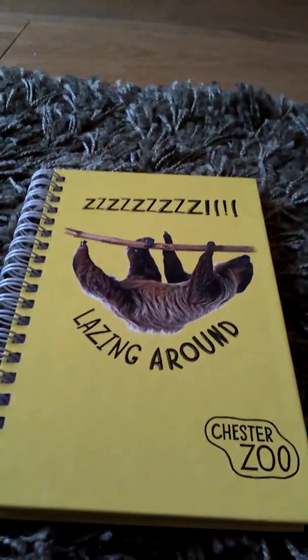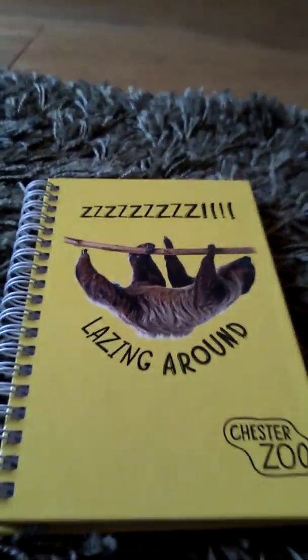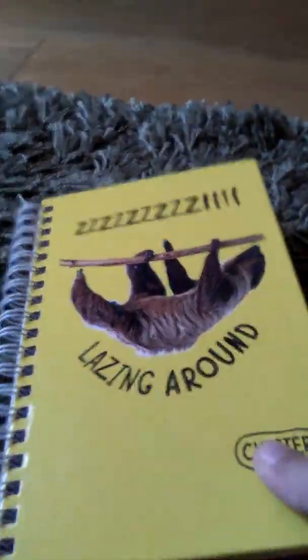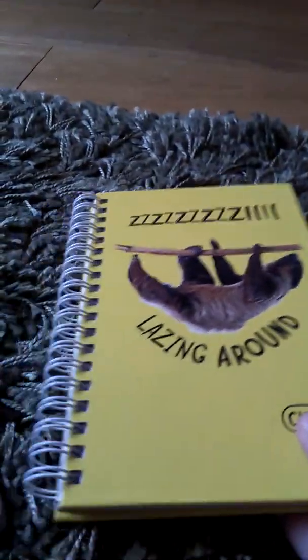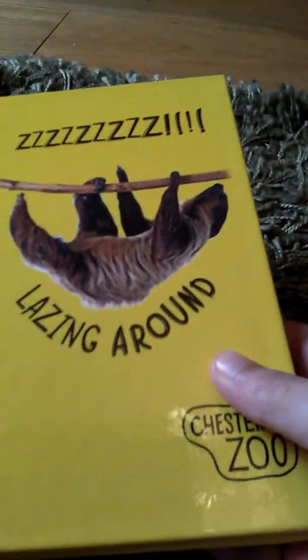The seventh and last thing I got from Chester Zoo was this notebook. It has Chester Zoo on it and is from their new range — they had coffee mugs and notebooks to go with it. It says 'Lazing Around' and has a sloth climbing up a tree branch. It's a hardtop notebook with a spiral coil and lined paper. Here's a quick overview of everything I got — I had a lovely time at Chester Zoo.